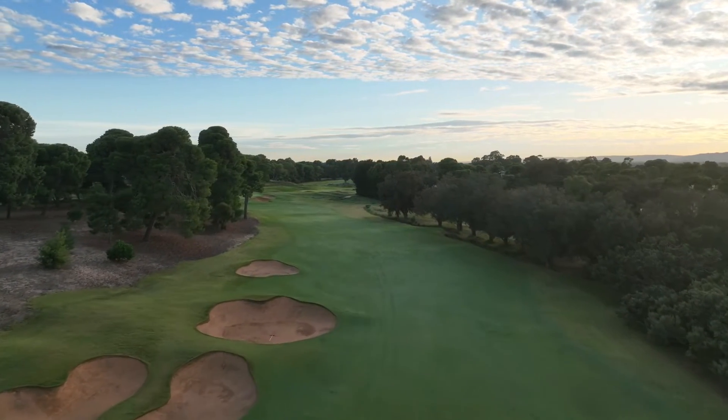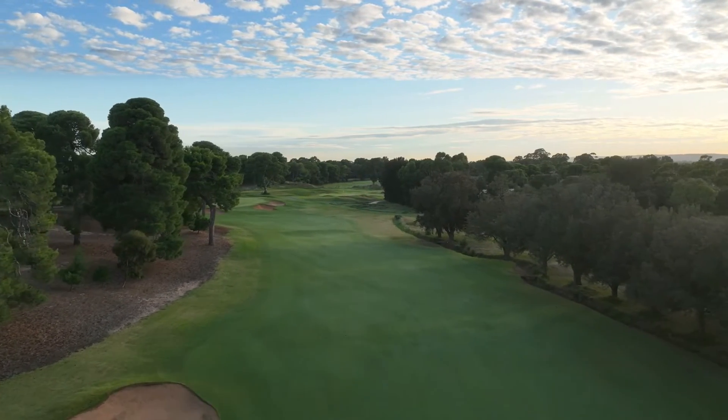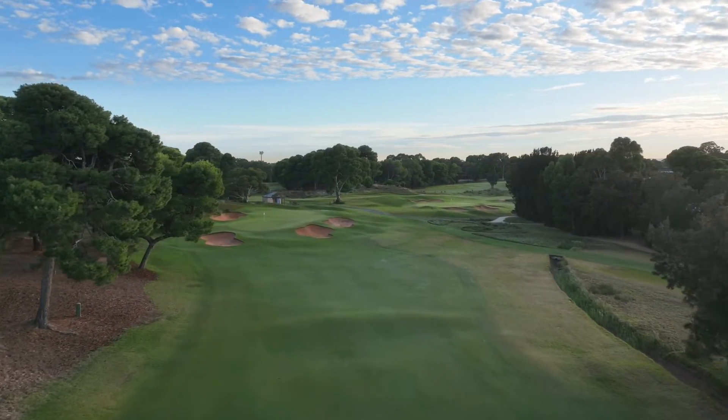The second shot, if laying up, needs to be played out to the right to avoid being blocked by the large pines running down the left side. This will leave a comfortable pitch to a raised green protected by bunkers.